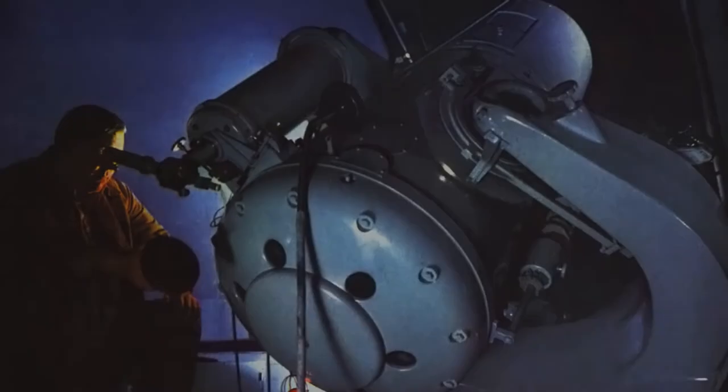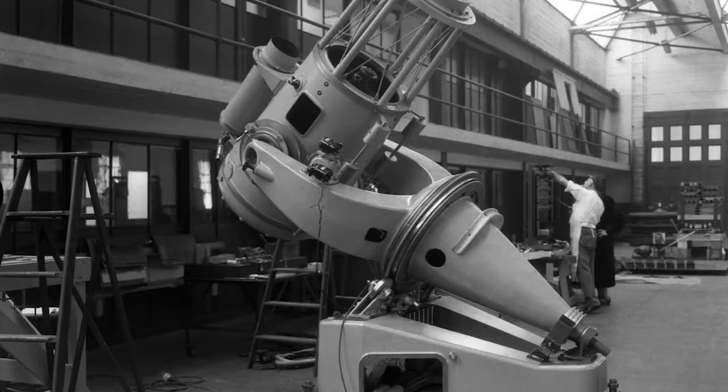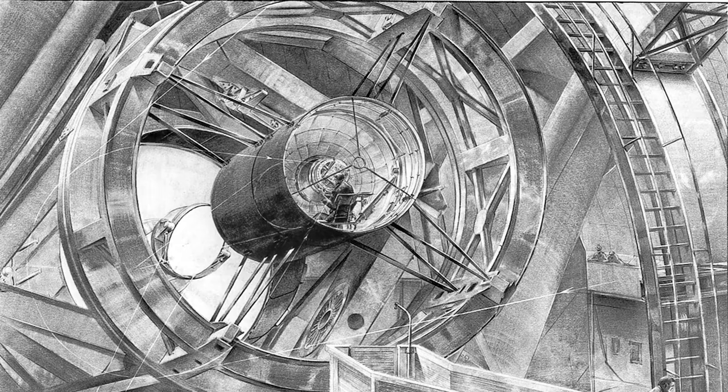The Palomar 18-inch Schmidt Telescope was the first operational telescope on site, and the proof-of-principle technical demonstration that evolved to have an impactful scientific legacy. As originally conceived, Palomar Observatory was to be focused solely on the Hale Telescope.